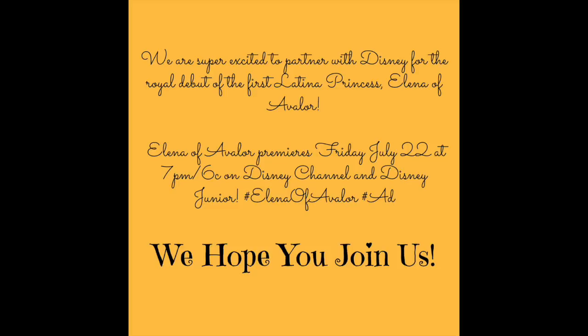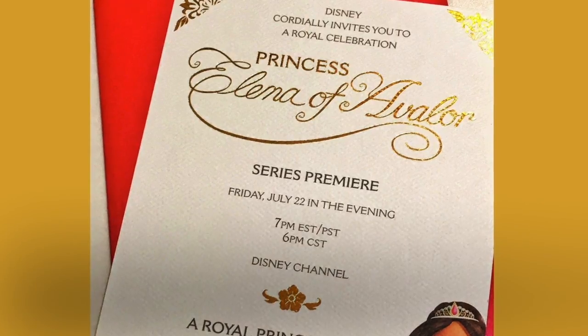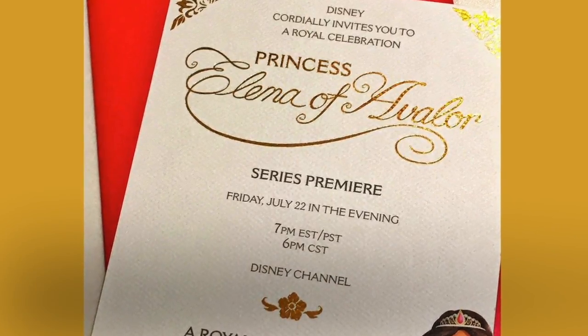We're super excited to partner with Disney for the royal debut of the first Latina princess, Elena of Avalor. Elena of Avalor premieres Friday, July 22nd at 7pm on Disney Channel and Disney Junior.